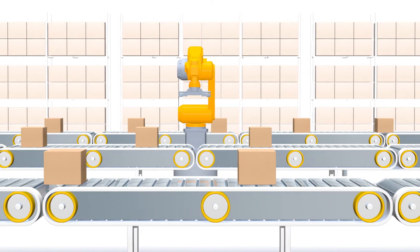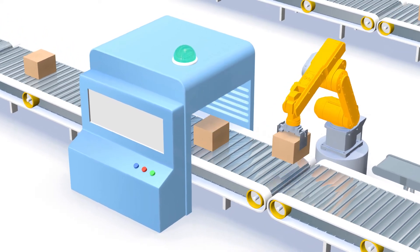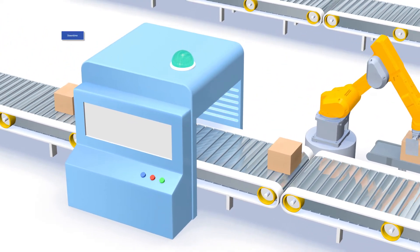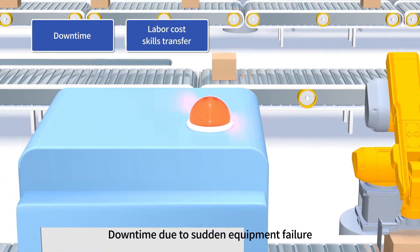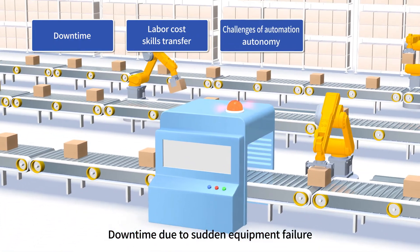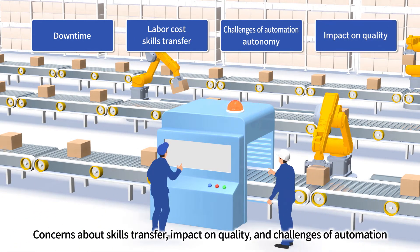Today's equipment maintenance relies heavily on human labor, which can be a headache for many companies. Downtime due to equipment failure, labor cost for repair work, challenges of skills transfer and automation, and the impact on quality are all major concerns.